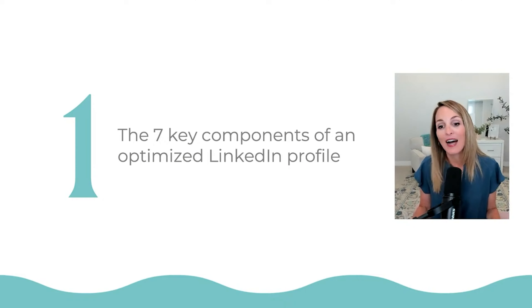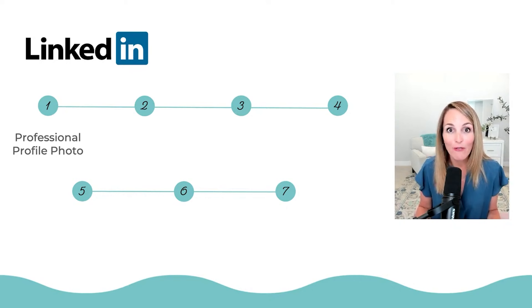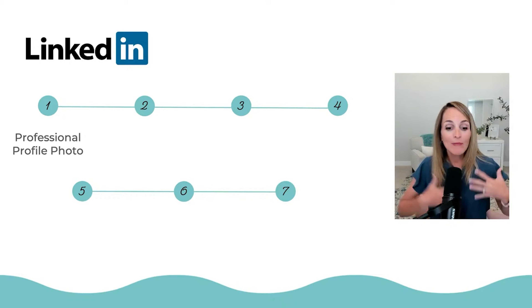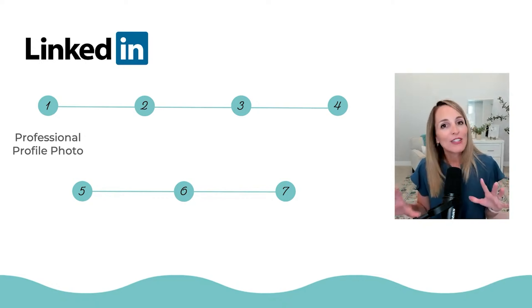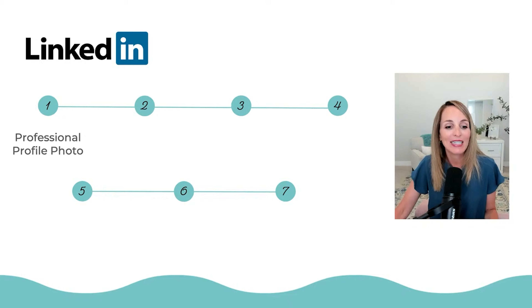I want to jump into the seven key components of an optimized LinkedIn profile. We always start with our professional profile photo. It needs to be a clear, recent, high-quality, professional photo. Make sure you're smiling and we can see your eyes — we don't want it too far back. I'd always recommend something from the elbow up where we can see you, and of course some sort of plain or neutral background.